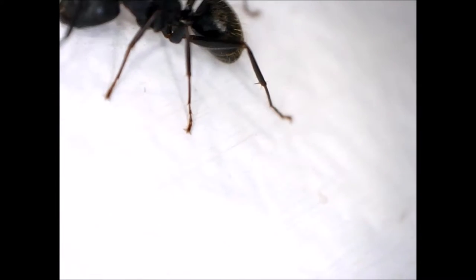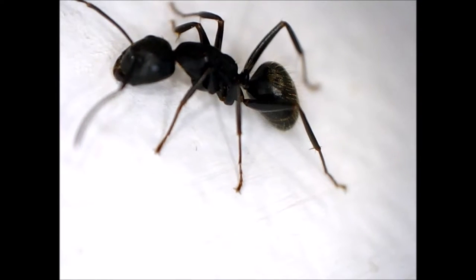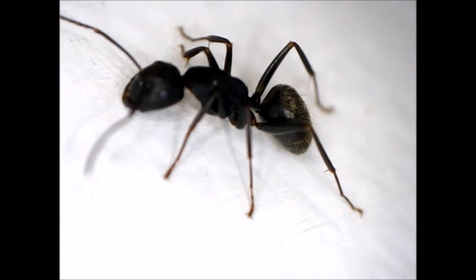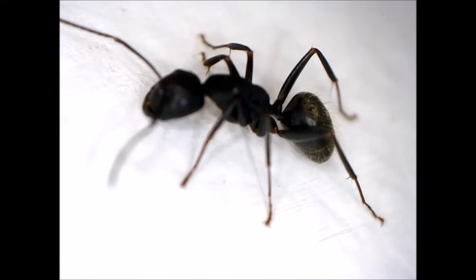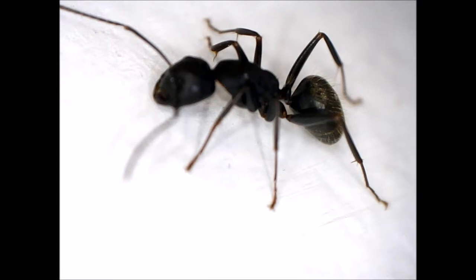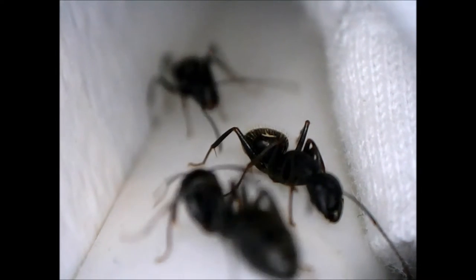They cut galleries into the wood grain to provide passageways for movement from section to section of the nest. Certain parts of a house, such as around and under windows, roof eaves, decks, and porches, are more likely to be infested by carpenter ants because these areas are most vulnerable to moisture. Carpenter ants have been known to construct extensive underground tunneling systems. These systems often lead to and end at some food source, often aphid colonies, where the ants extract and feed on honeydew.